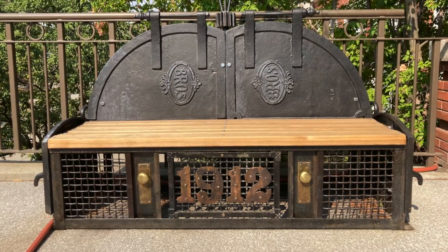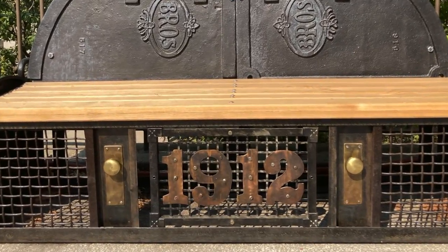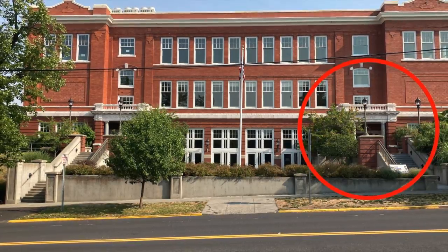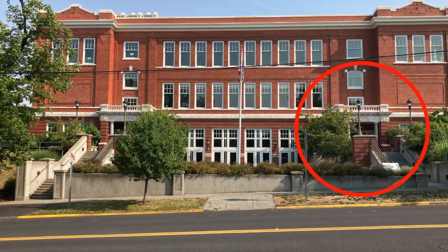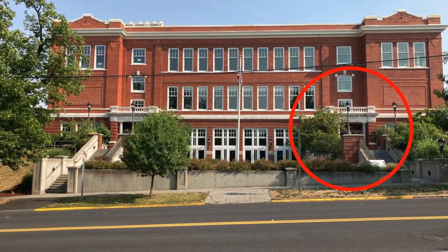Note the storage space underneath. Original door knobs are featured on the boiler bench at the main entrance. So where exactly is the main entrance with all these doors? The front door or main entrance to the building is facing Third Street on the eastern edge.